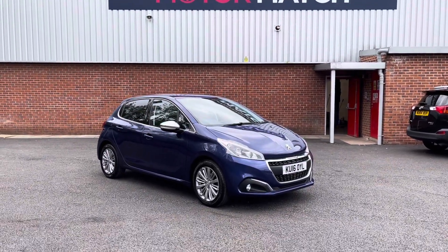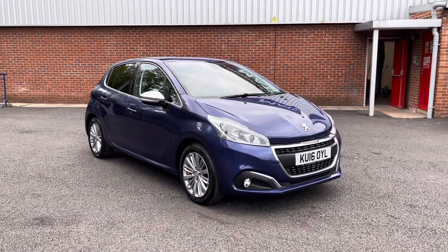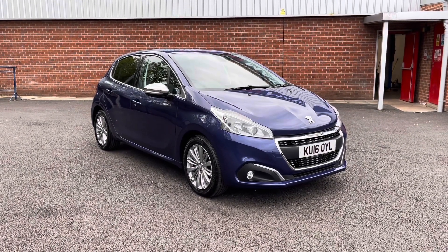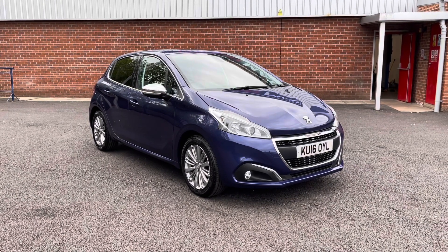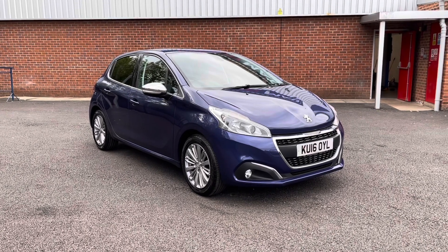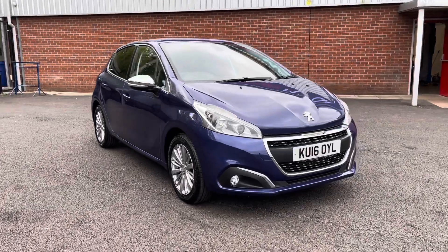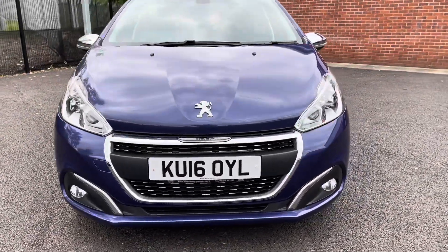Hello and welcome to Motomatch Bolton. My name is Tom and today I'm going to be doing you a full walkaround video on this absolutely brilliant Peugeot 208 1.2 PureTech. It does come to us with 38,525 miles on the clock and it is a petrol. If you are interested in this vehicle at any point during this video, please give us a call on 01204 786 586. This vehicle does come with a multi-point check covered by Motomatch Bolton — more details regarding that on our website.